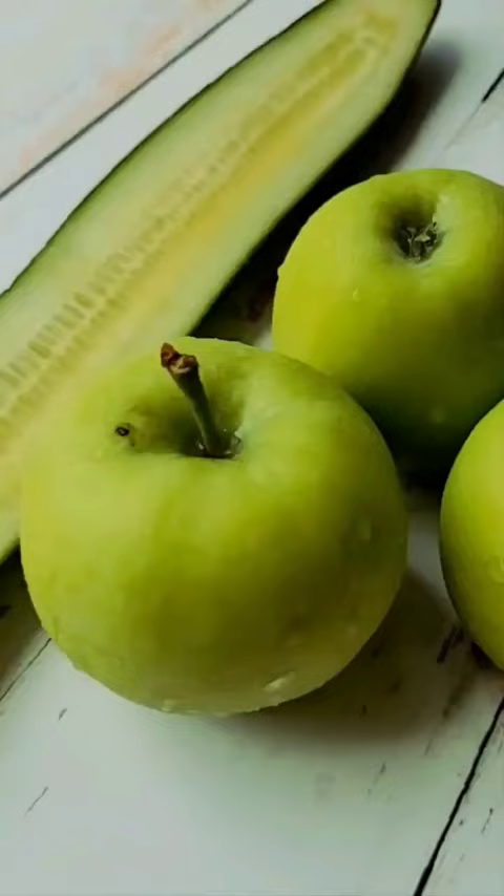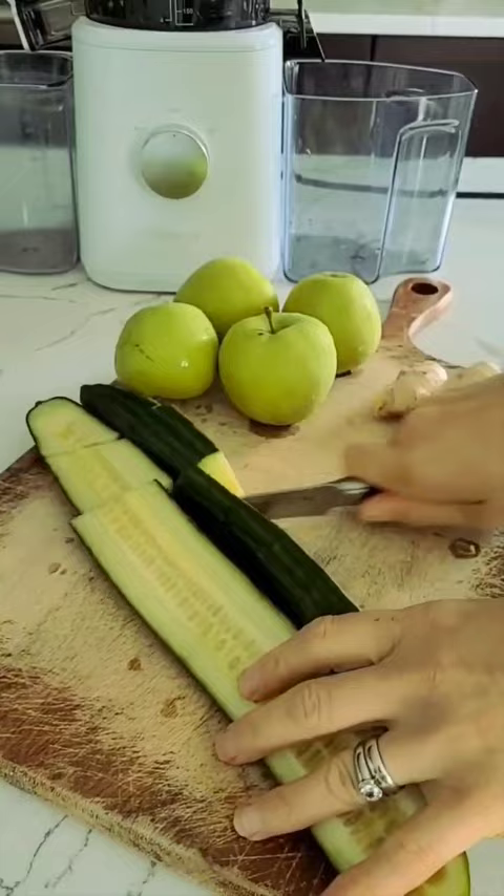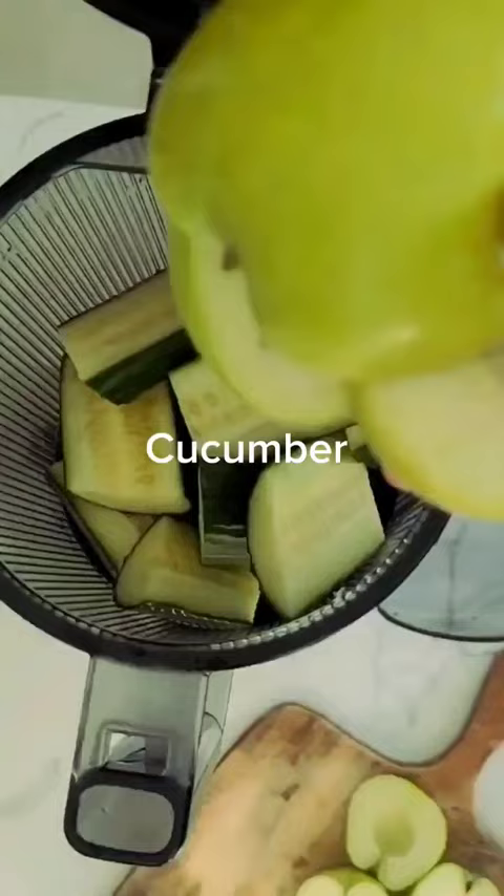Try this healthy, hydrating juice recipe that's great for the skin — it consists of cucumber, apple, and ginger. The apple provides vitamin C, which helps to keep your skin firm by promoting collagen production.